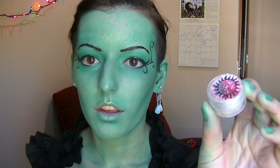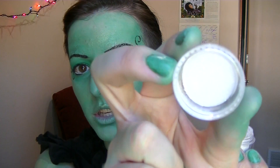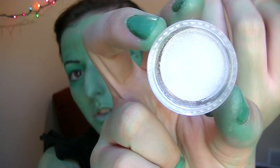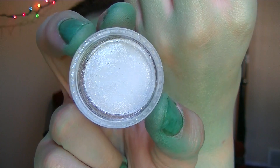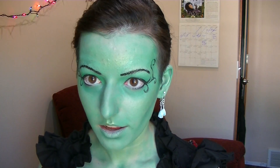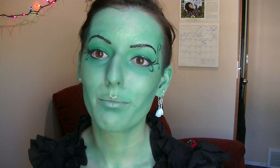Now I'm going in with a loose glitter pigment — it's just a really sparkly white. It's from the Supernatural collection from Geek Chic Cosmetics; if you haven't seen my video on that you can check it out. It is a pure white, really shiny glitter, and I'm going to highlight again so that it is extra shiny and extra glittery, because I'm a fairy and I want to be a really sparkly fairy.